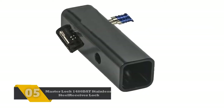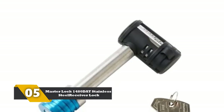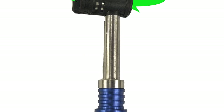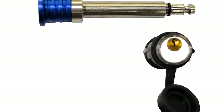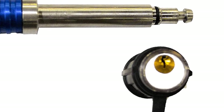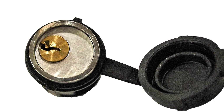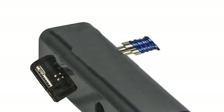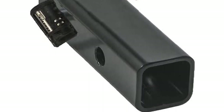Number 5: Master Lock 1480 DAT Stainless Steel Receiver Lock. This amazing product manufactured by Master Lock deserves the fifth position in the list of best security trailer hitch locks. It has a stainless steel body that offers an ideal fit for 2-inch receivers. The company has also added chrome on the keys for providing some extra elegance. It has a very durable and solid pin that offers additional security. There is a 360-degree swivel head incorporated on the lock for making access easier. This product is available in two different sizes: 2.75 and 3.5 inches.